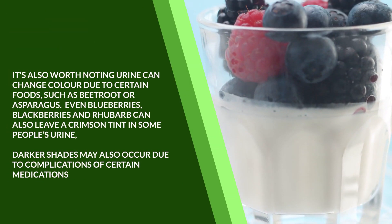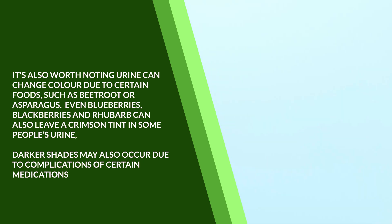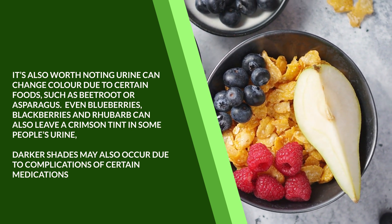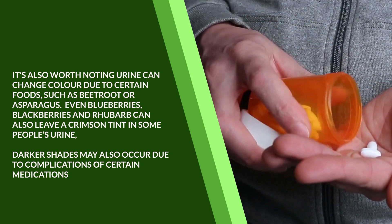It's also worth noting urine can change color due to certain foods, such as beetroot or asparagus. Even blueberries, blackberries, and rhubarb can also leave a crimson tint in some people's urine. Darker shades may also occur due to complications of certain medications.